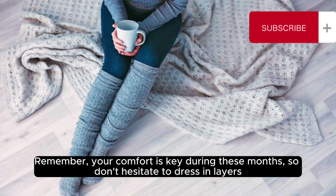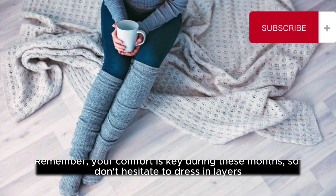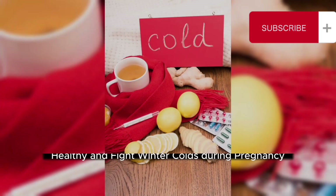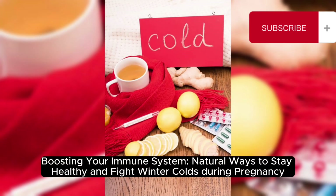Remember, your comfort is key during these months, so don't hesitate to dress in layers and modify clothing as needed to keep warm and cozy throughout the winter season.